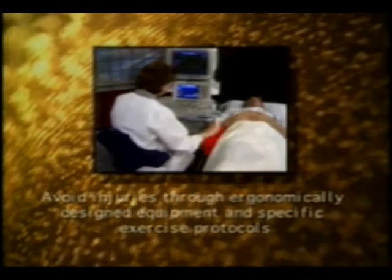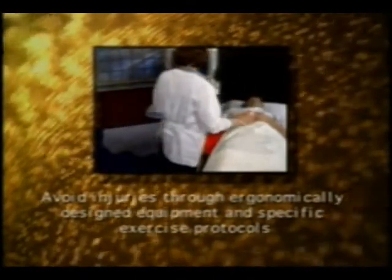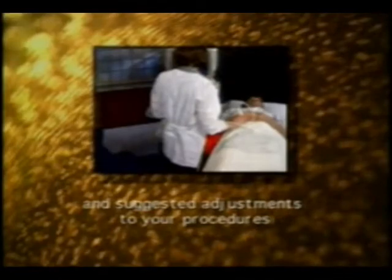I went to a physical therapist, and she told me the exact same thing: you've got to change how you scan. While Carol's story is familiar, it's one which doesn't need to be repeated. Many of these injuries can be avoided through the use of ergonomically designed equipment, combined with specific exercise protocols, and suggested adjustments to your procedures.